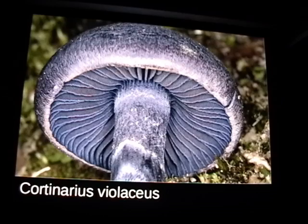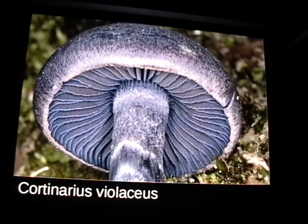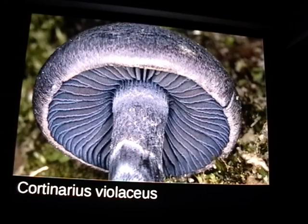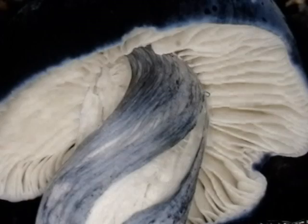Is Cortinarius violaceus edible? It turns out all the purple cortinarius ended up being edible. I sent this one off to Emily Herwer for DNA analysis to see if it's the same as the real Cortinarius violaceus described from the Pacific Northwest. And this Entoloma species is just amazing with the color — I found it in both Veracruz and Oaxaca. This is another one we're getting sequences of.